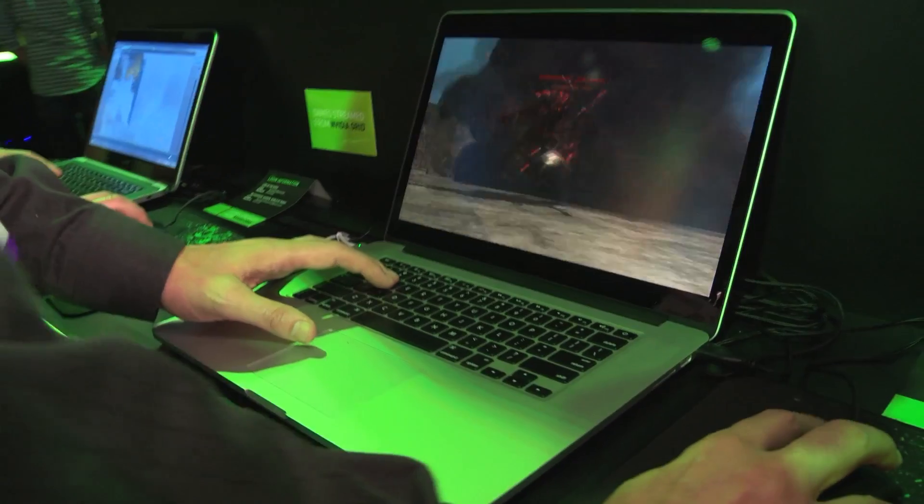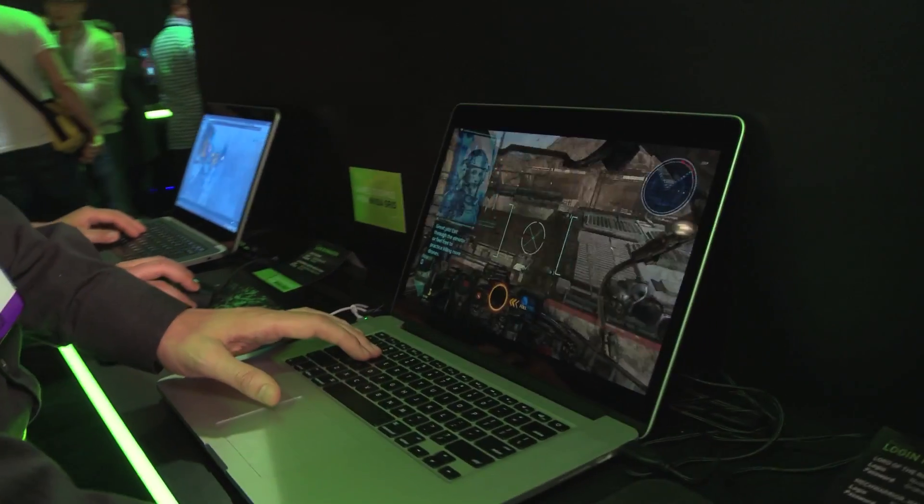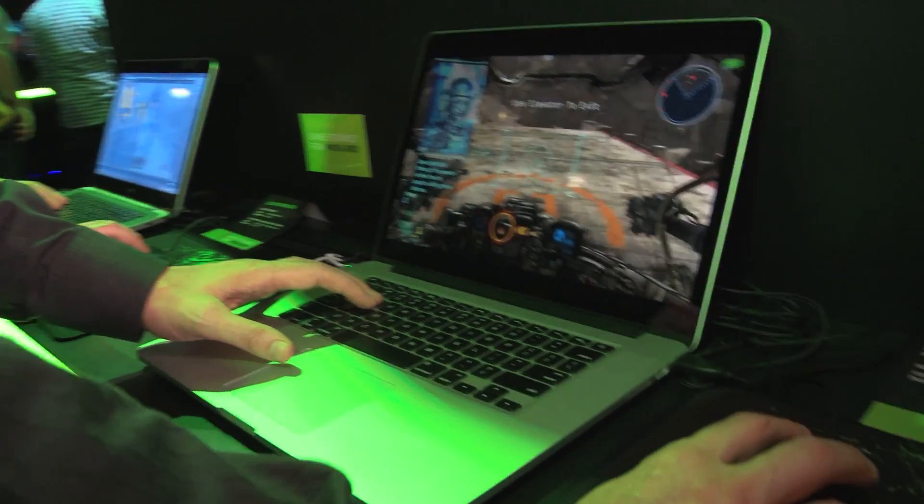Now we're at the MacBook Pro station. What you see behind me is a MacBook Pro 15-inch streaming Hawken from Grid. Hawken is a PC-only title — you cannot get it on Mac. But thanks to Grid, you can actually play with all the graphics settings cranked all the way up on your Mac.